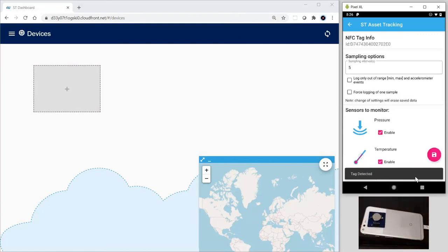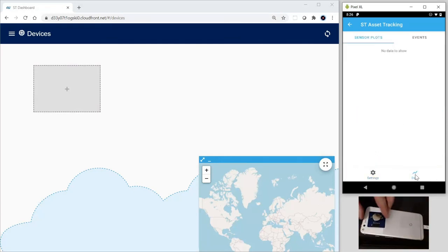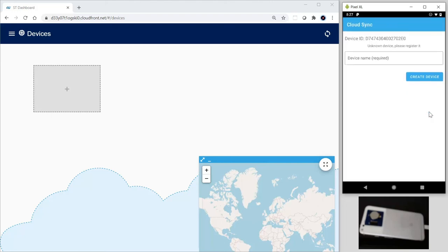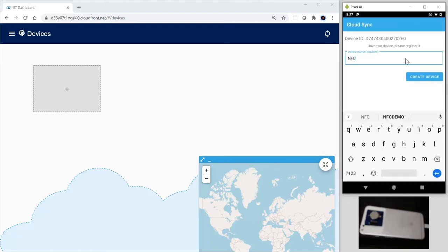Let's move to the NFC sensor tag now. I can tap on the phone with it to establish initial communication and configuration, and then move to the Data tab to transfer the data to the phone first, and to the cloud later.